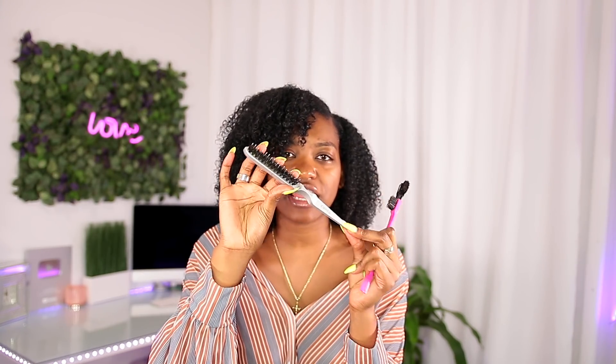The Denman brush is not for detangling — it's for styling. If you're looking for one, it's amazing. I do have a wash-and-go video where I use the Denman brush to style, and I'll link that above. Also, the Cantu edges brush — I love this for slick backs and buns. It has two different types of bristles and it just works really well.